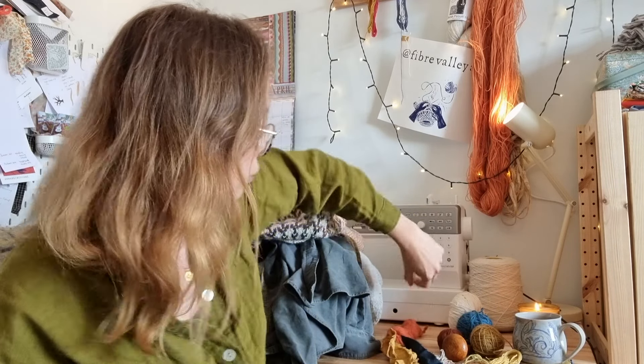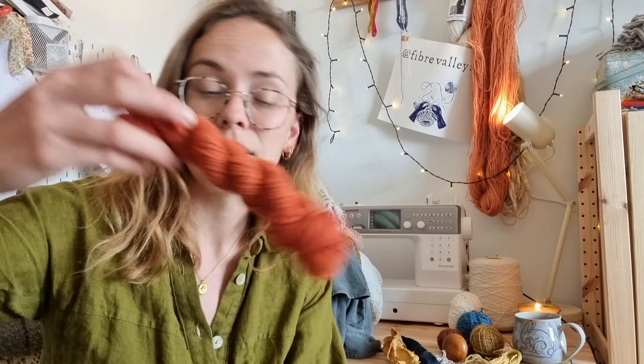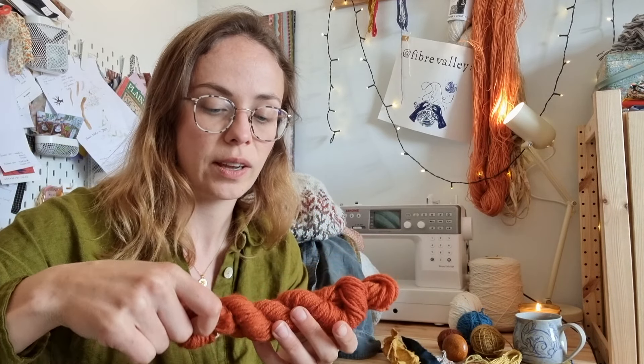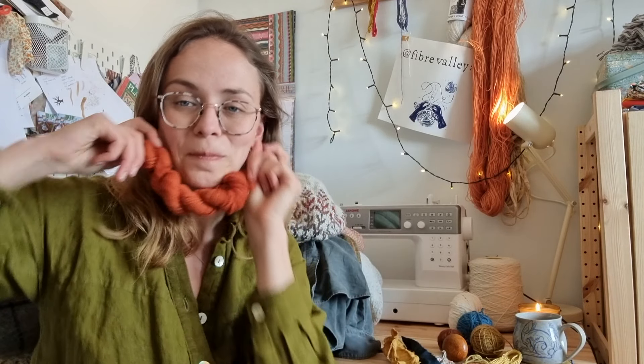I've also got a little naturally dyed skein of Aran — only about 20 grams, so not enough for a headband. I might use it for mending. It was dyed with madder and I love that rust colour it came out so well — I'd love a jumper in this colour, but anyway, distractions!